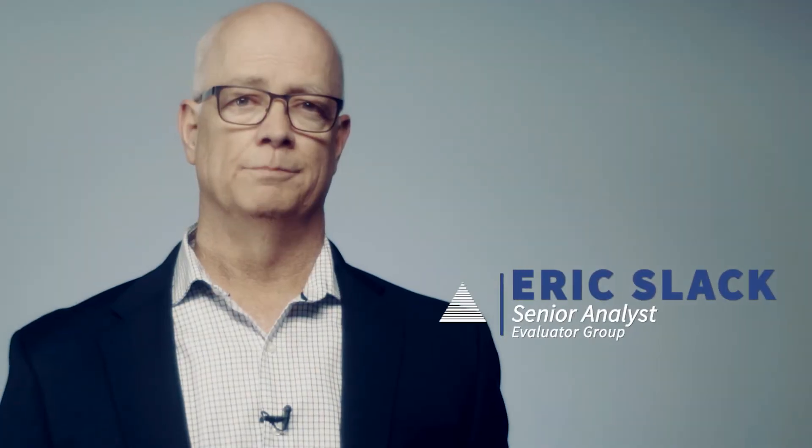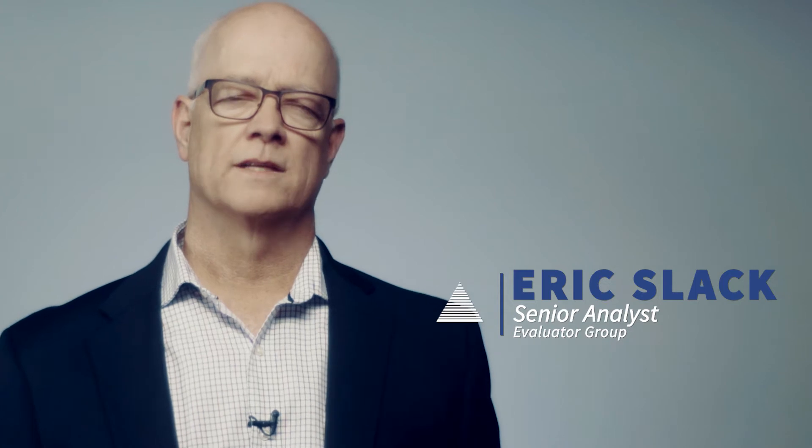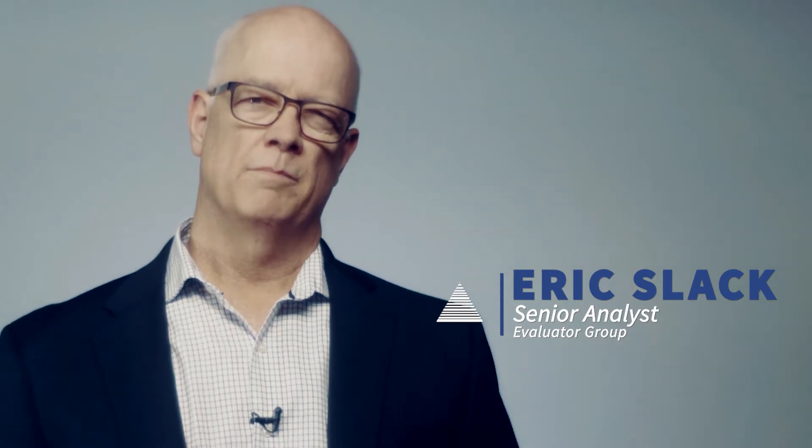Hi, I'm Eric Slack with Evaluator Group. Cost is a central factor in product decisions, but when comparing the cost of IT systems you have to include some measure of capacity. Capacity can be simply terabytes of storage or millions of IOPS.